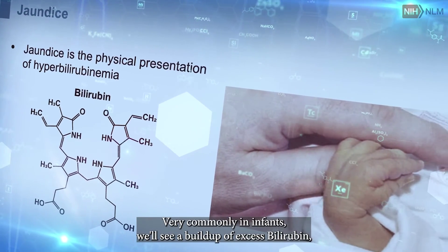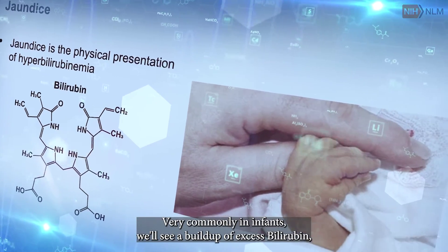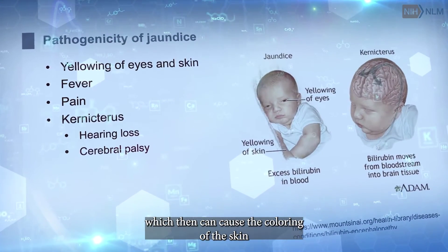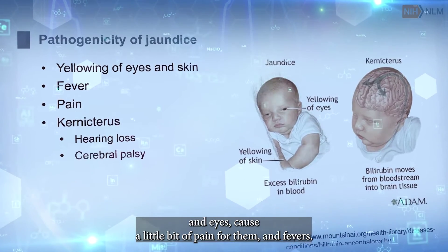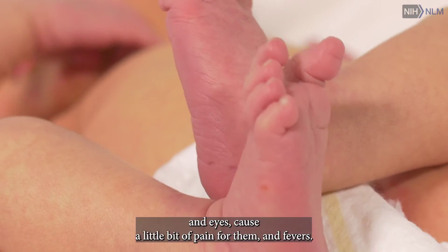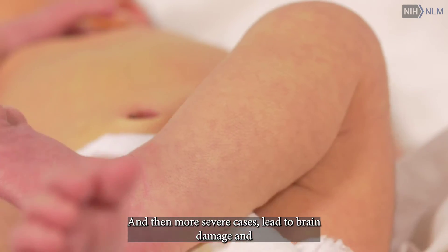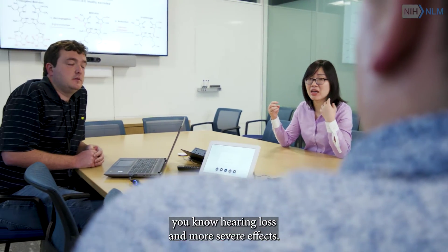Very commonly in infants, we'll see a buildup of excess bilirubin, which can cause the coloring of the skin and eyes, cause a little bit of pain and fevers, and in more severe cases lead to brain damage, hearing loss, and more severe effects.